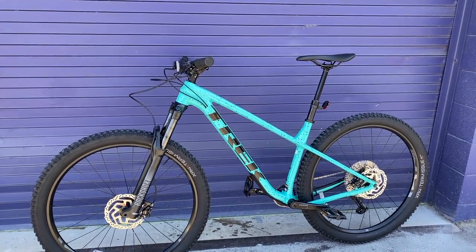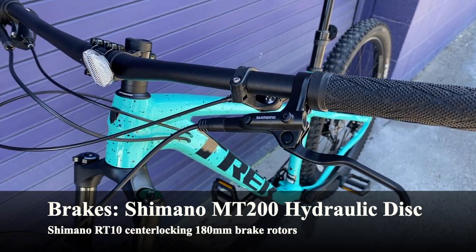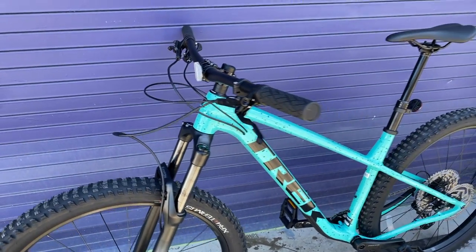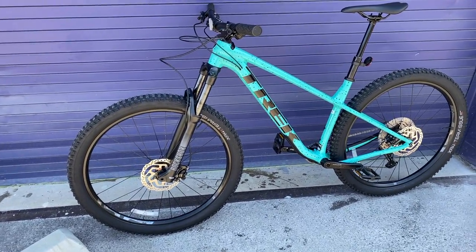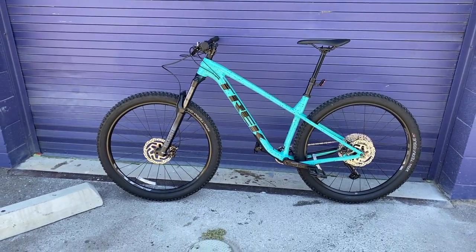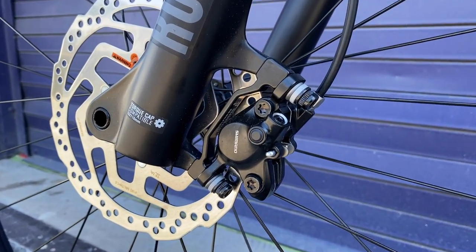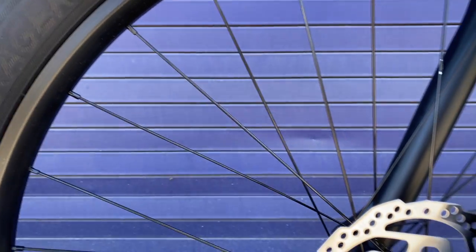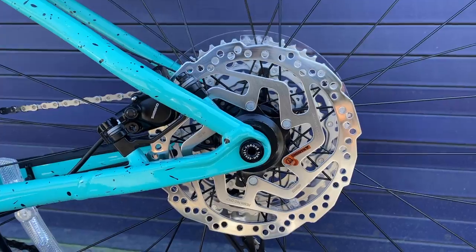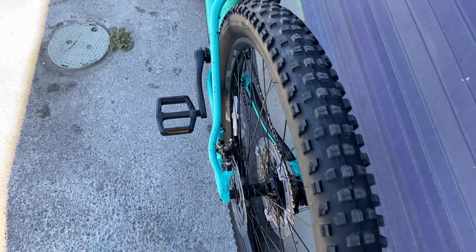Now let's talk about the brakes. We have the Shimano MT200 brake levers, which are very common — you see these on the Trek Marlin 7 and Marlin 8, which is a bit unfortunate since this bike is about $800 more than the Marlin 7. If I had any complaints about this bike, it would definitely be the brake set. The MT200s are two-piston brakes; for what this bike is designed for they may hold you back a little. One nice thing is the rotors: 180mm diameter, center-locking, front and rear.